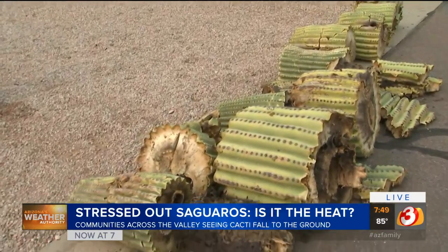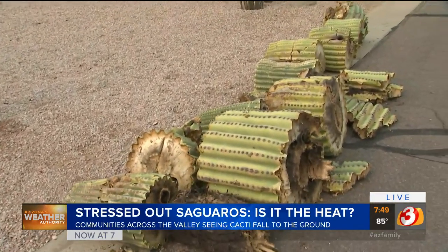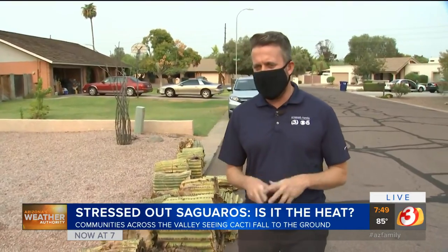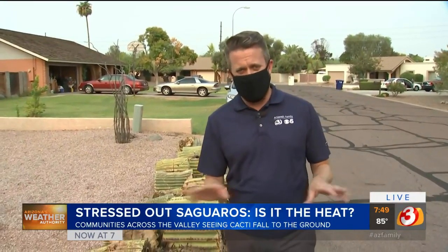We're going to chat maybe a little bit about physics because Matt is a physicist, and we might learn something about gravity in a bit. We're also going to chat with some folks at the Desert Botanical Garden coming up later to see if they have some more clues. But a sad sight to see. I don't have any of these in my yard. I do have some cacti, low-level ones, and I know they are struggling — ones I never worried about at all. But this summer, man, it has been tough.